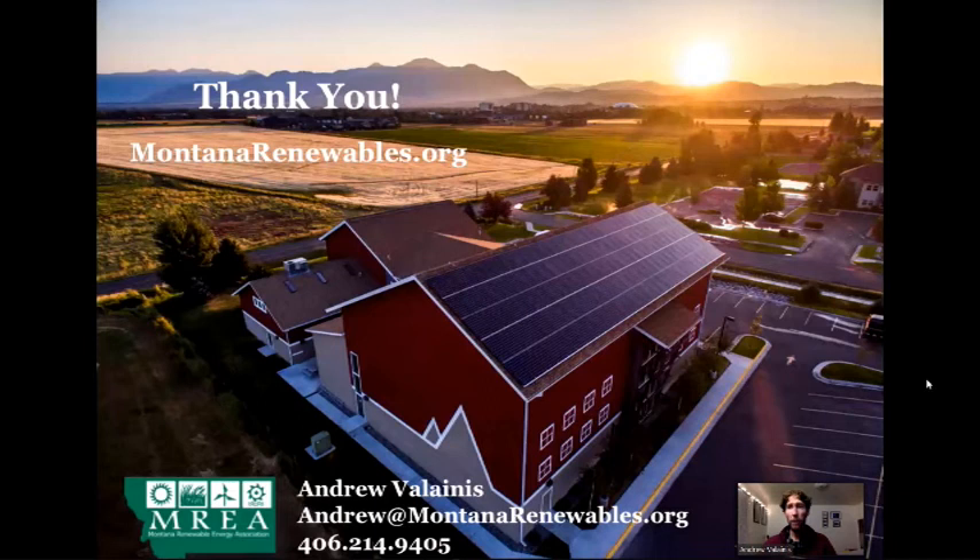Thank you so much for letting me present tonight. Now for the Q&A. One question: with the number of hailstorms in Billings, how do solar panels hold up to hail and other inclement weather? Great question. I've had solar installers grab golf balls and throw them as hard as they can at solar panels and they won't break.